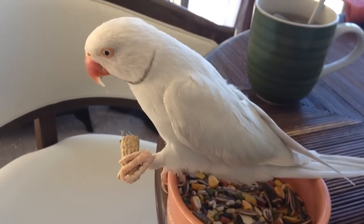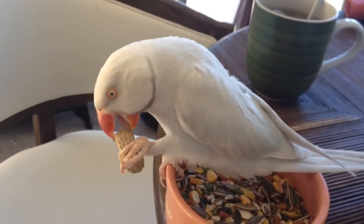He knows how to open up his own cage and get out, so I have to put locks on it. That's how he's out today.